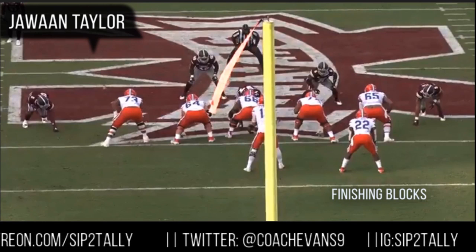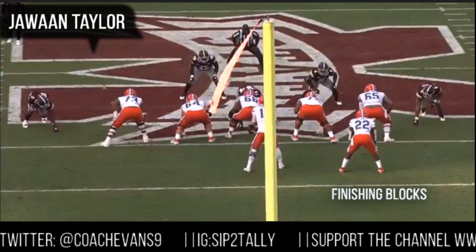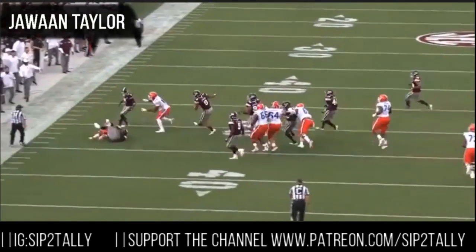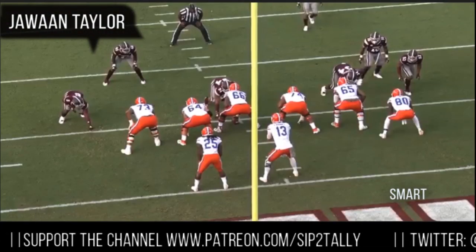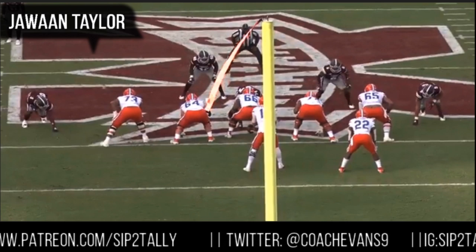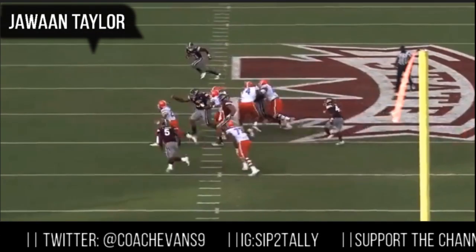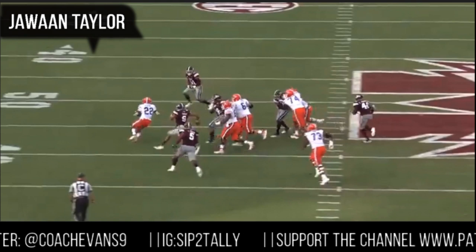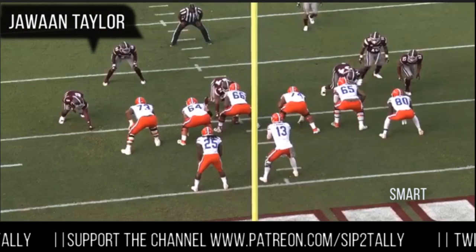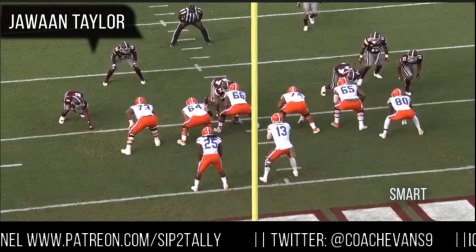Finishing blocks — we all love nastiness with our O-linemen, and this guy does a good job of just being nasty and finishing blocks. On this down block, he just takes him out — all the way to the other side of the numbers. They start to the right of the middle of the field and look where he ends up. He gets that blitzing linebacker and blocks that man all the way to the other hash. We love that — got to finish blocks and be nasty, because that stuff will wear on linebackers and defensive linemen later in the game. They'll remember that.